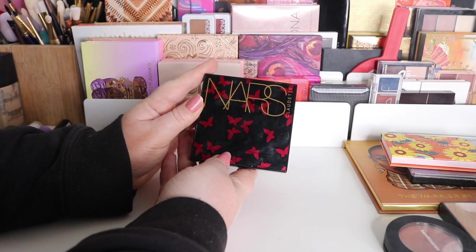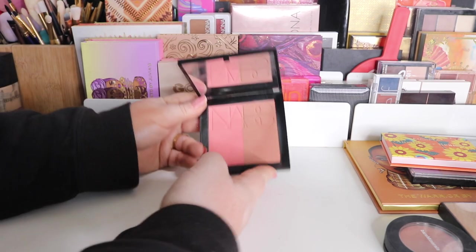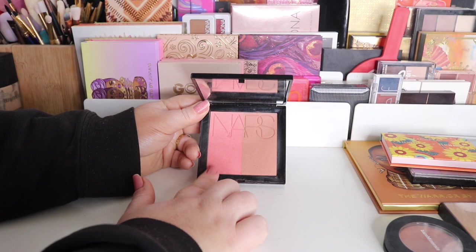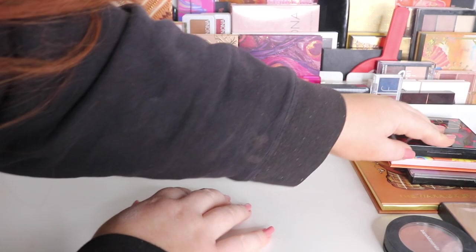My last blush is the NARS Claudette — very easy and simple to use. I love this shade, love the mixed shade.